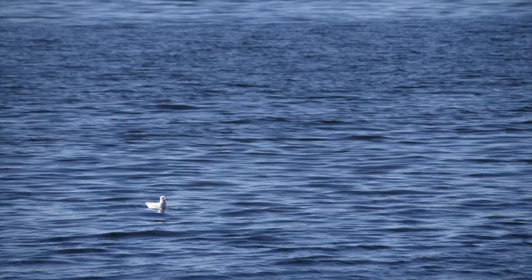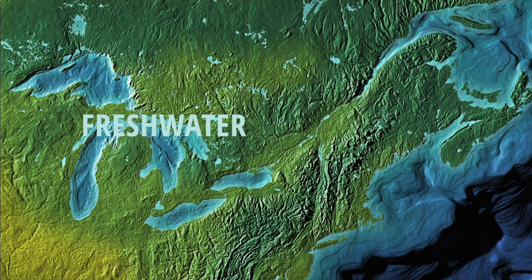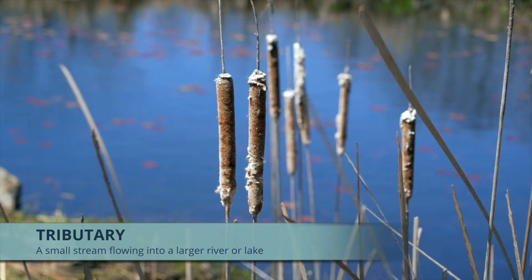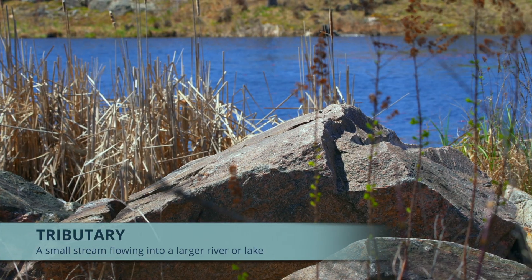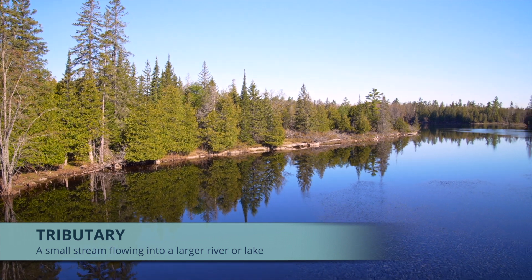The Great Lakes represents more than a quarter of the world's freshwater supply. West of Lake Superior, the water begins a 3,500-kilometer journey to the sea. Roughly 5,000 tributaries, small lakes, rivers, and streams flow into larger bodies of water.